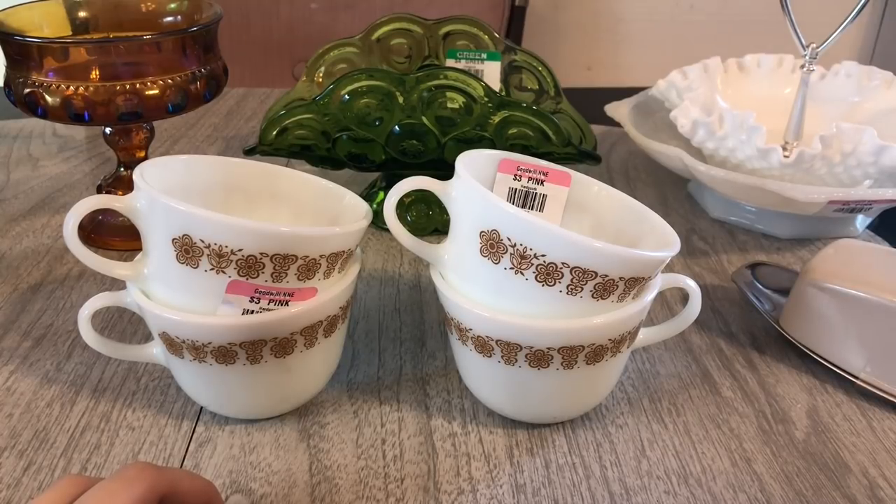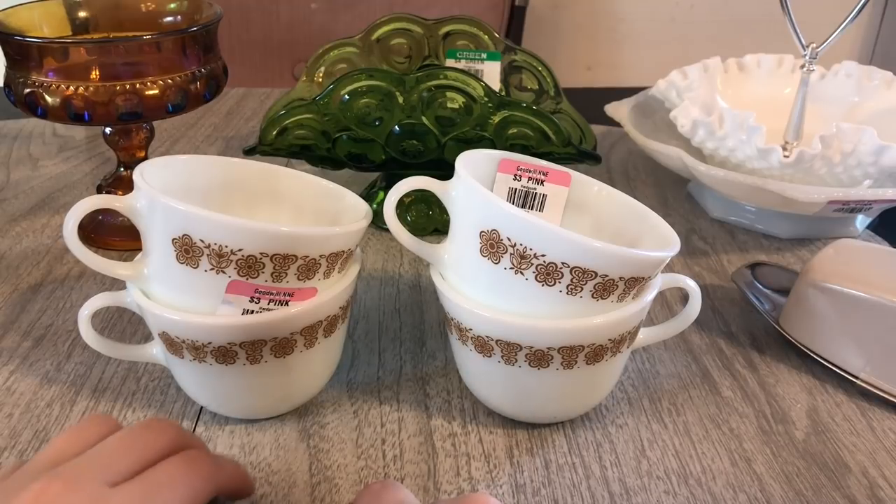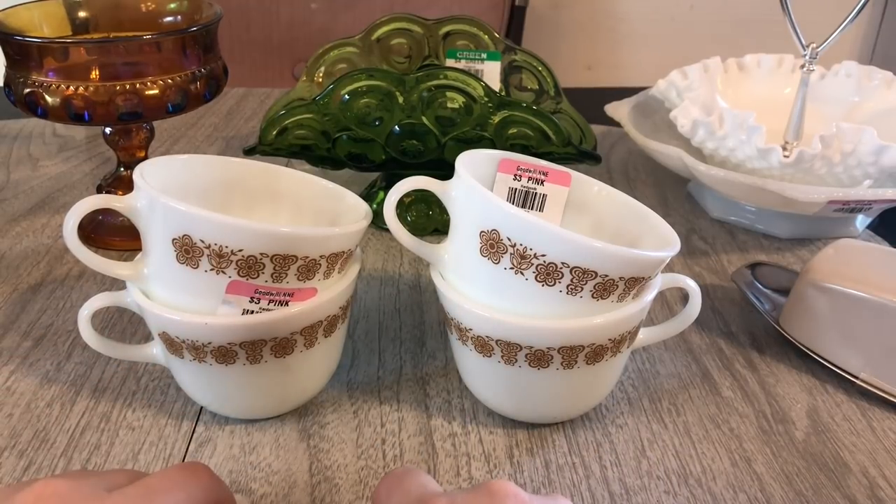Hey friends, today I have a Goodwill Thrift haul to share with you. Pink tags were half off today, so I got this set of two and this set of two for $1.50.